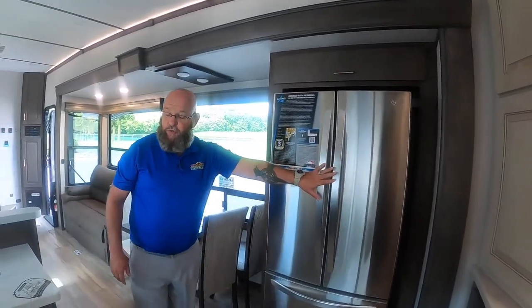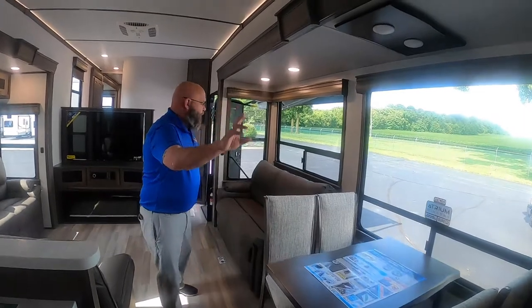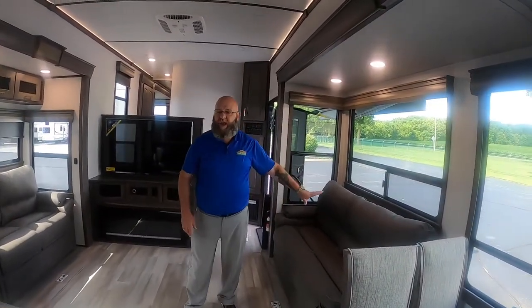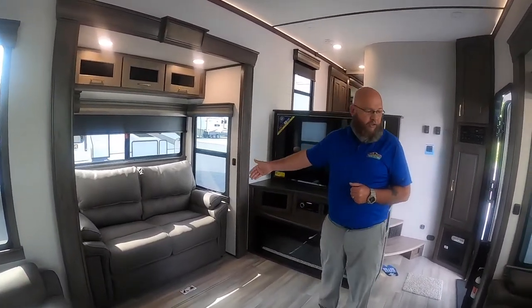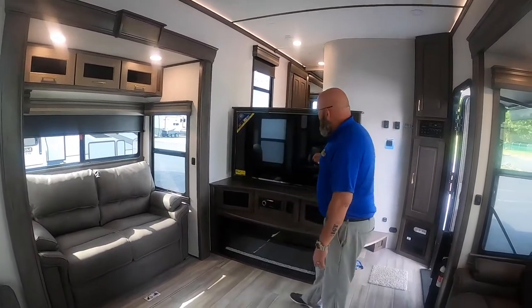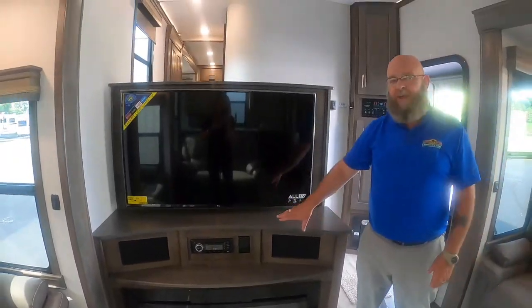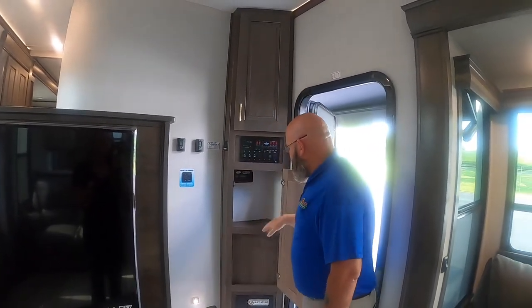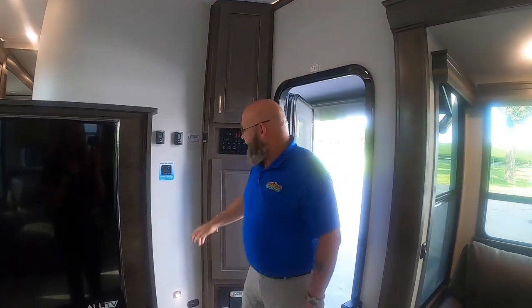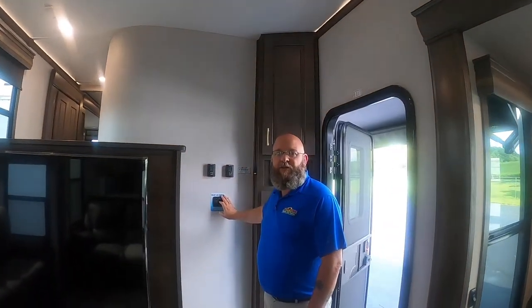There's a big LG residential refrigerator, no carpet at all, and a dinette, refrigerator, and sofa all in your door-side slide. You've got a set of theater seats and a love seat on this side — both of these will make a bed. There's a great entertainment center with an electric fireplace down below. I love the fact that you've got your controls right here at the door when you come in, plus plenty of storage space. All the lighting inside is on a dimmer, so you can dim the lights and really control everything in the camper.